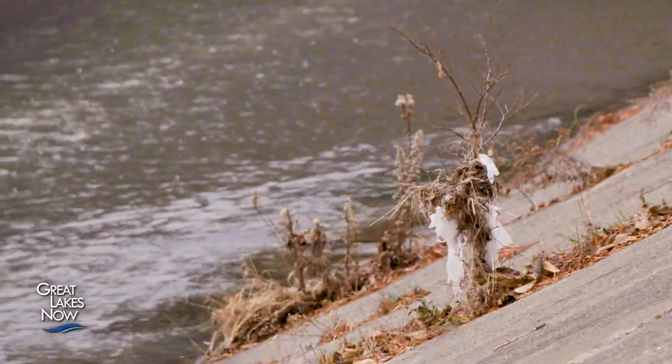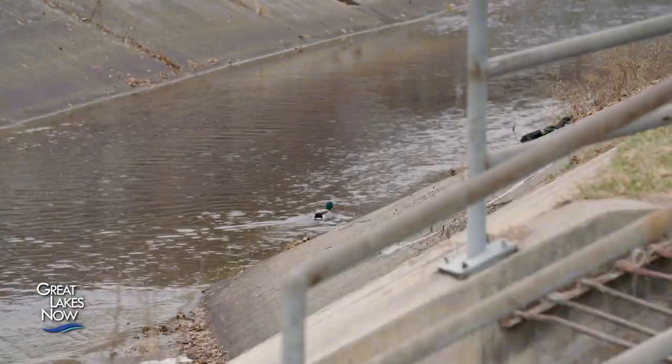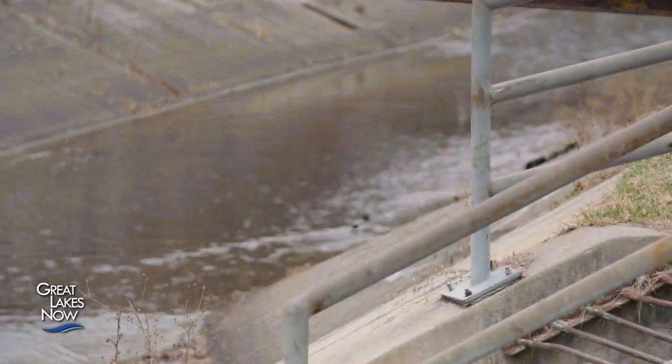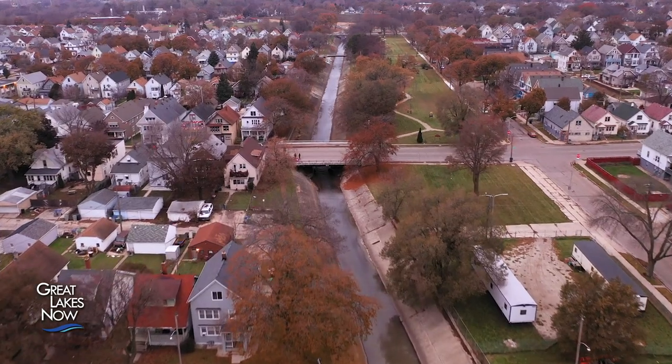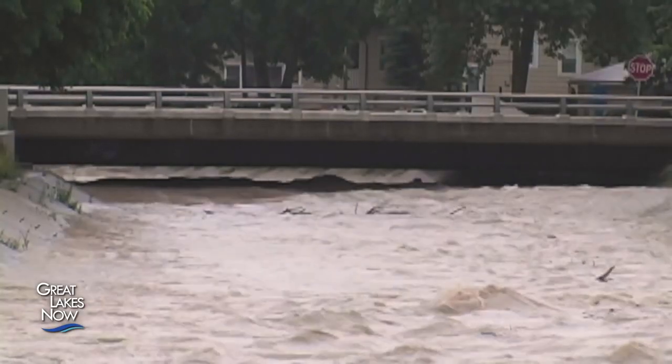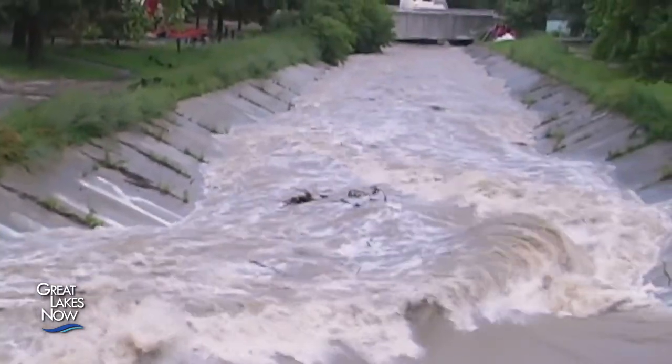The concrete channelization also means there's no way for the river to naturally filter out pollutants before they reach Lake Michigan. The Konikonik River is known as one of the more urban rivers that discharges into Lake Michigan — whatever makes it into this river will eventually find its way there, flowing straight down the gauntlet.